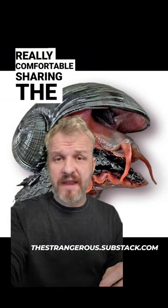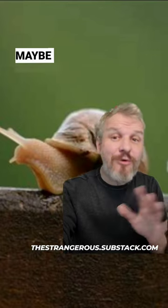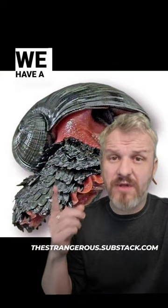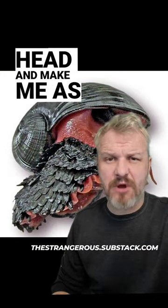I'm going to be honest, I'm not really comfortable sharing the planet with this thing. You usually think of snails as these delicate little guys that are maybe crawling across a leaf, but they're disgusting and weird. And then we have the volcano snail, who looks like something out of Half-Life, like he's going to latch onto my head and make me his brain slave.